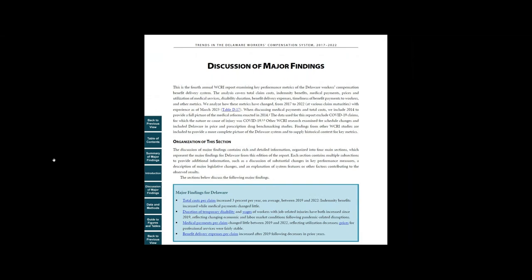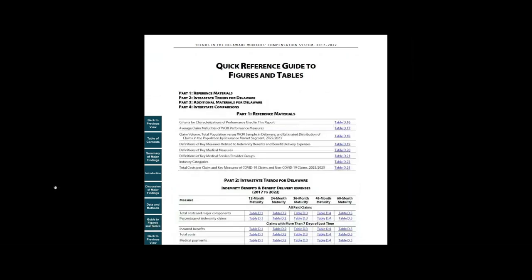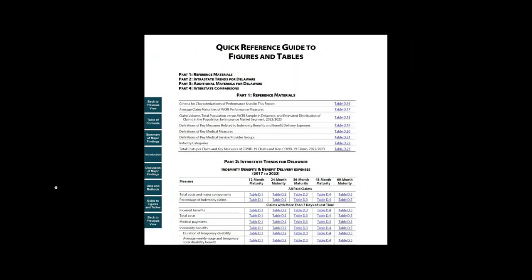If you're looking for specific drill-down information, check out the section Guide to Figures and Tables. It is a quick reference guide to the underlying data with links to detailed tables and figures.